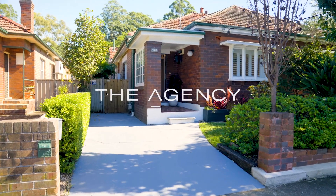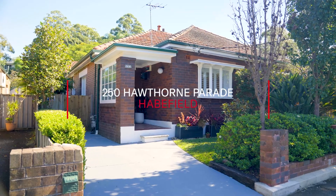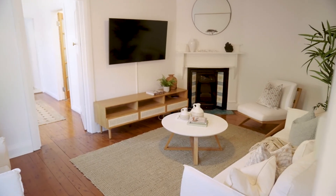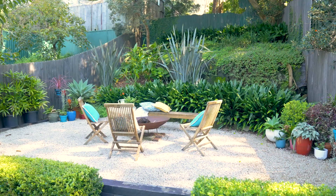Behind this very unassuming facade you'll find 250 Hawthorne Parade, Haberfield. This character-filled home is on 565 square metres of professionally landscaped gardens.